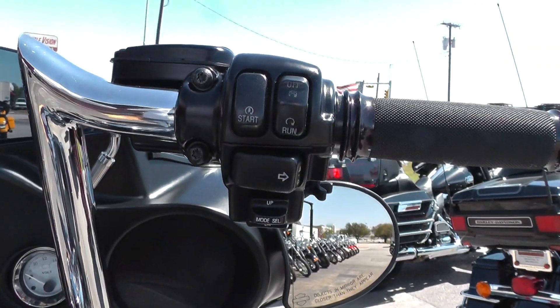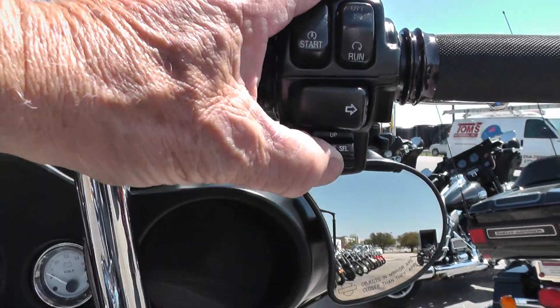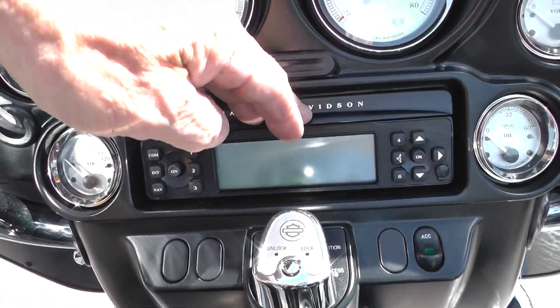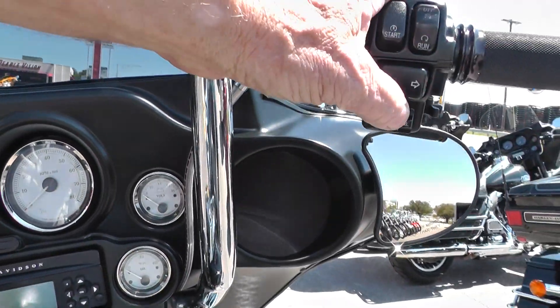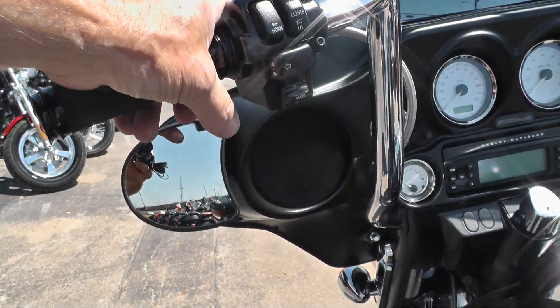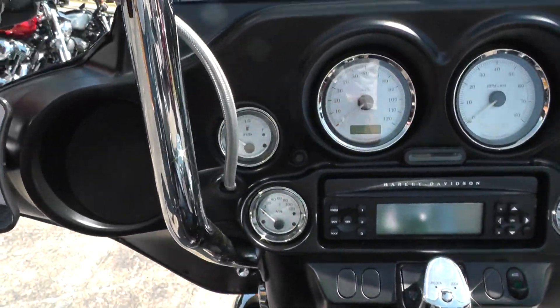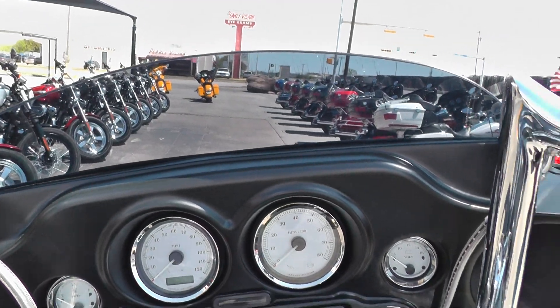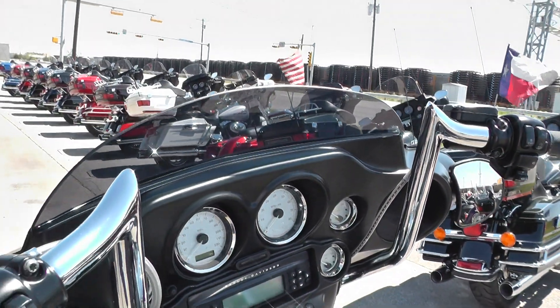It's got an AM-FM stereo CD player. This is one of the mode selector switches here, and then this over here is the audio. Full instrumentation. It's got the low-profile smoked windshield, which really makes it nice and gives the bike a classy look.